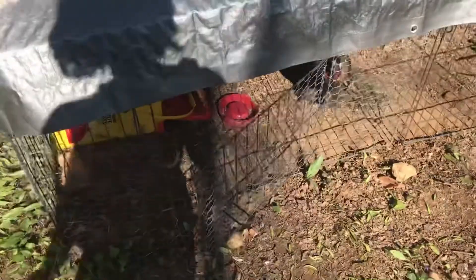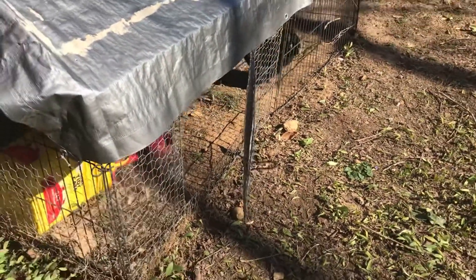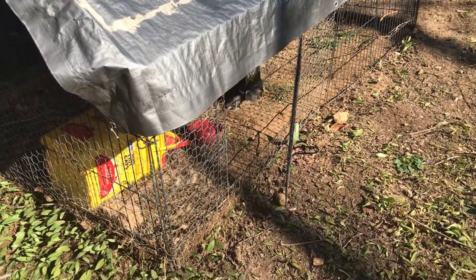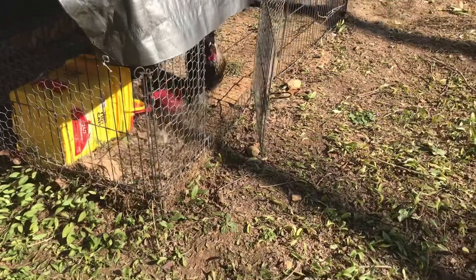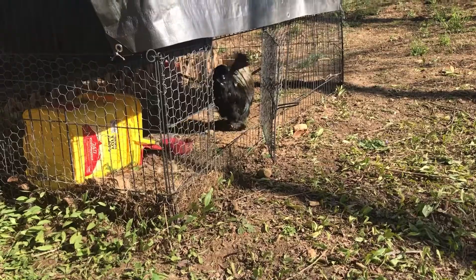Our rooster has been picking on one of the ladies — picking all the feathers out of the back of her head — so we had him in here all by himself for a little while. Now we're letting him out; hopefully he'll be good. Let's see how many eggs we've got today.